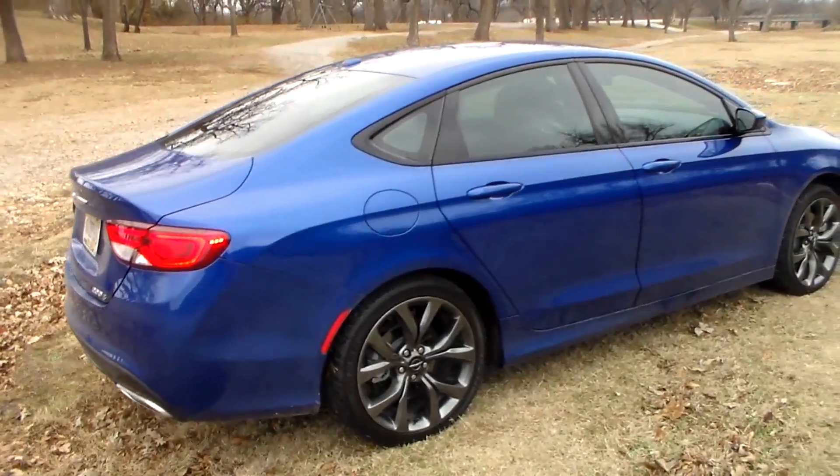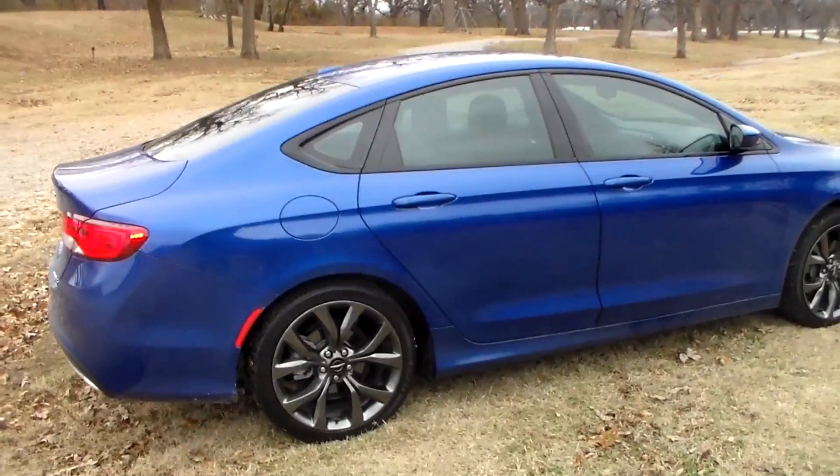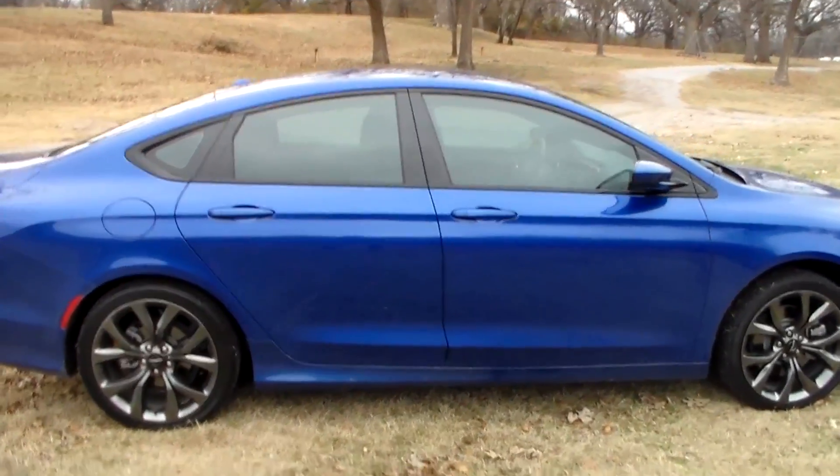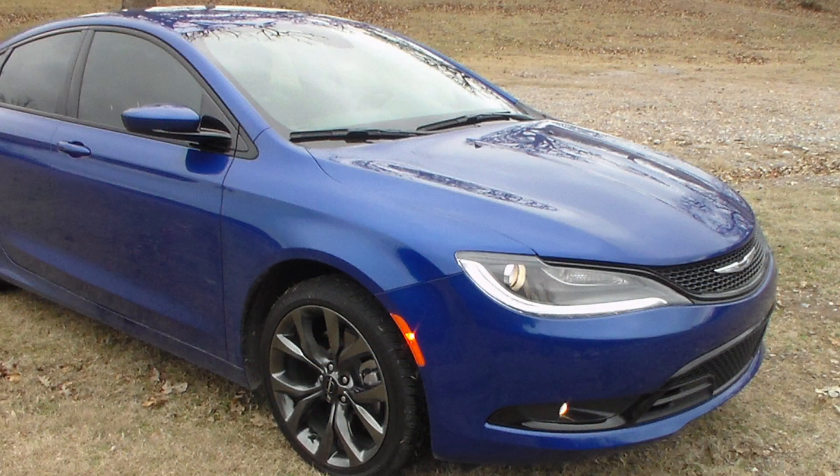The all-new 2015 Chrysler 200 offers eight different wheel designs in 17, 18, and 19 inches. Throw on your best shoes and step up your game.